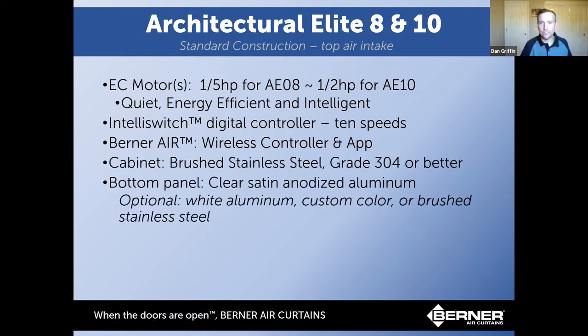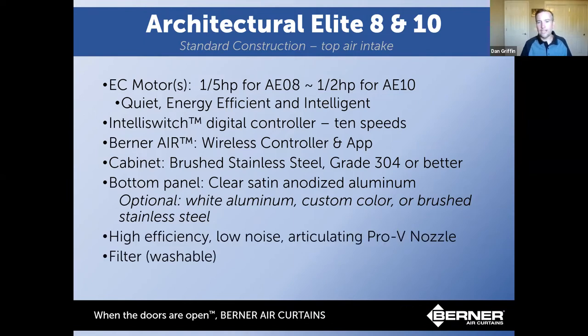The cabinet is brushed stainless steel with a clear satin anodized aluminum bottom panel. Berner does powder coating in-house, so we can do any number of colors to match the interior or door frame — no need to send it out. It has a high-efficiency, low-noise, articulating Pro-V nozzle that directs air out the back. It also includes a filter because the top air intake allows dust to settle — typically this is an optional add-on, but it's included with these units.